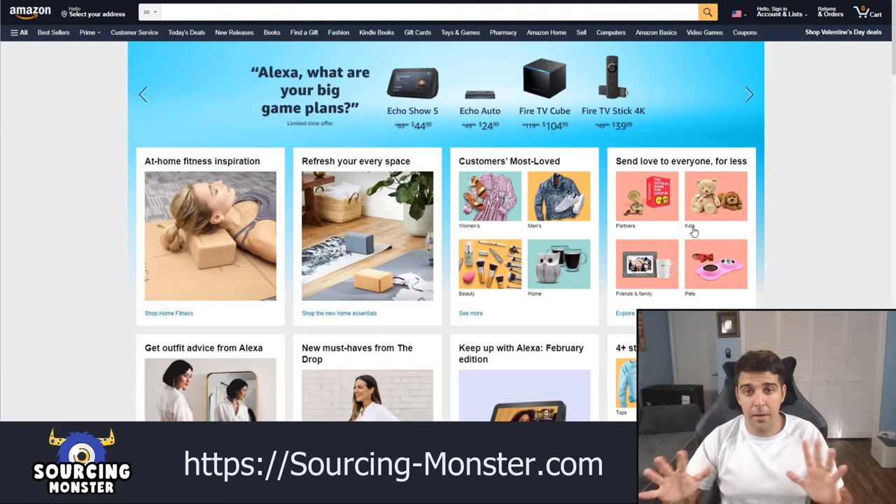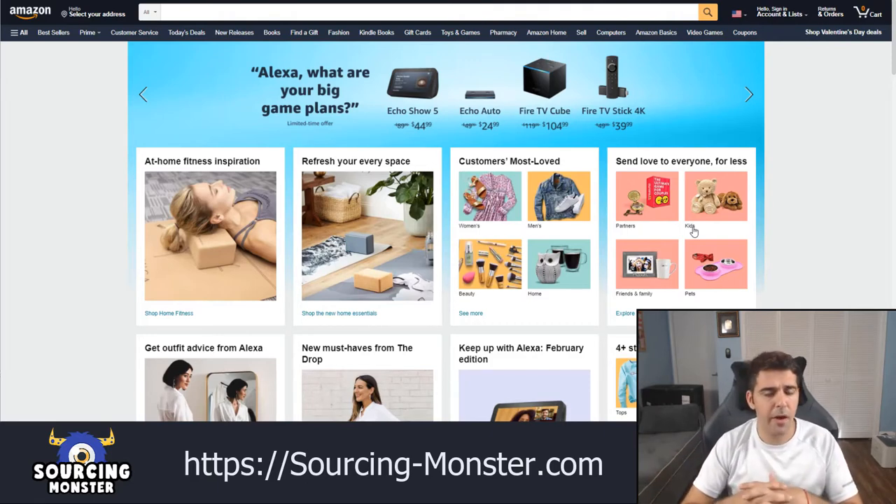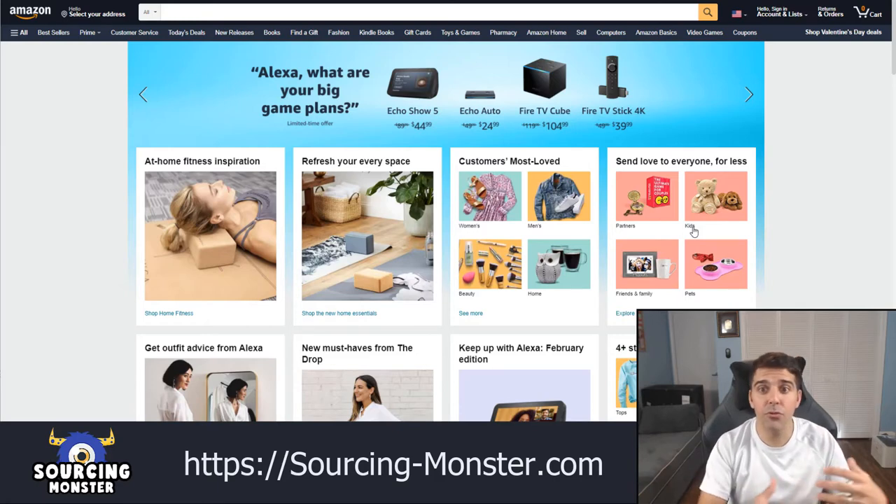I'll be very honest — I didn't do product research for a good couple of months, at least six or seven months. And it's really a good opportunity to show you how to do product research. I didn't have any preparation or find any products prior to this. So that will show you a real scenario very similar to a new seller that comes and does product research. Of course, I do have good experience with sourcing more than 35 products, so that's an advantage.